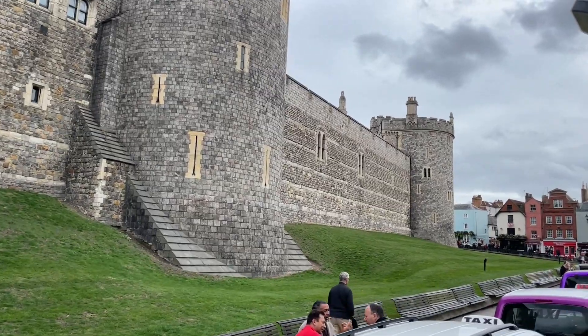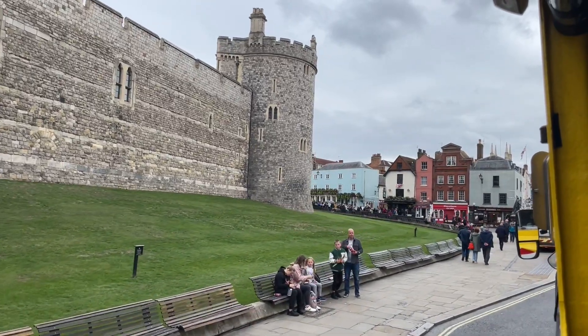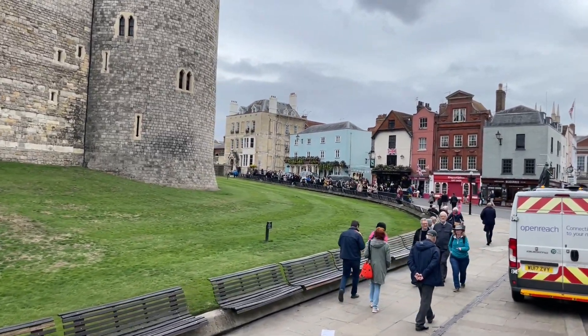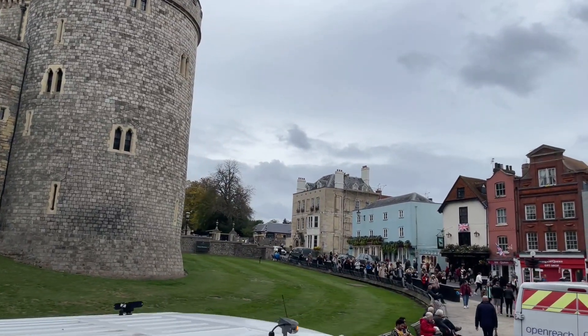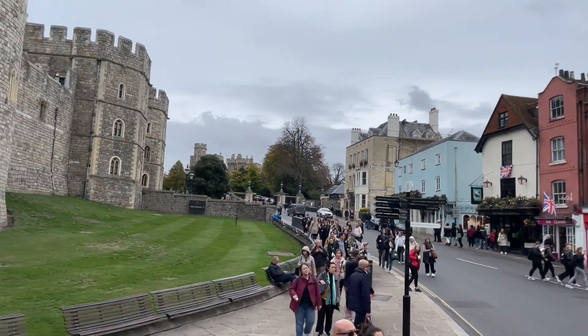The first tower that we saw, the Curfew Tower or the Clock Tower, used to contain the dungeons for the castle, and the green area in front of it was originally a ditch to prevent people accessing the wall itself. As we come up to the corner with Castle Street we see a statue of Queen Victoria. This was built in 1887 to celebrate her Golden Jubilee, but before that the town gallows stood on this location.